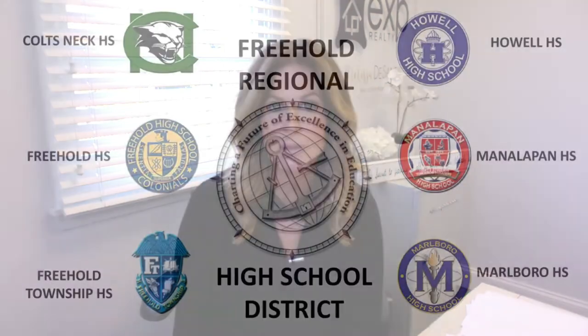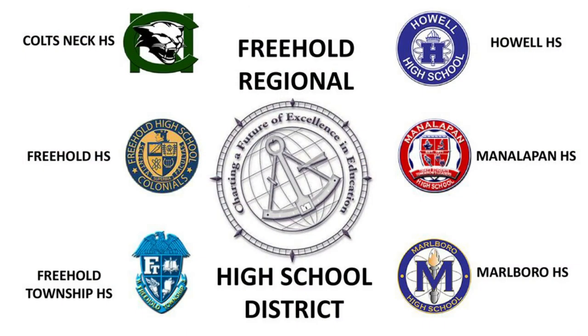Once they graduate from Pinebrook, they go on to the Manalapan Englishtown Middle School — or as we call it here, MIMS — which is for kids in grades seventh and eighth. Once they graduate MIMS, they go on to the Freehold Regional High School District, which consists of six schools: Manalapan, Freehold Township, Freehold Borough, Howell, Marlboro, and Colts Neck.